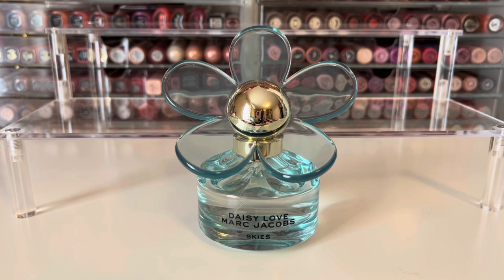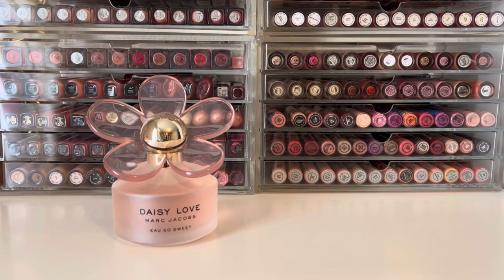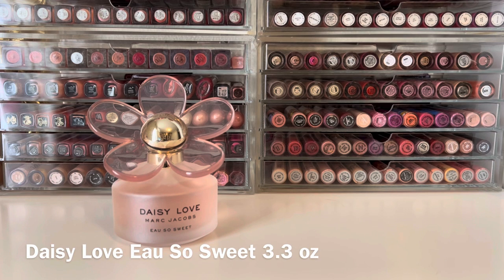Like pretty much all of the Daisy scents, you're not going to get an all-day wear from this. You will need to reapply — these scents tend to be on the lighter side, so definitely keep that in mind. I do have a few other Daisy Love flankers. Daisy Love was launched in 2018 and I didn't pick that original one up, but I did pick up the next one, which is Daisy Love Oh So Sweet.